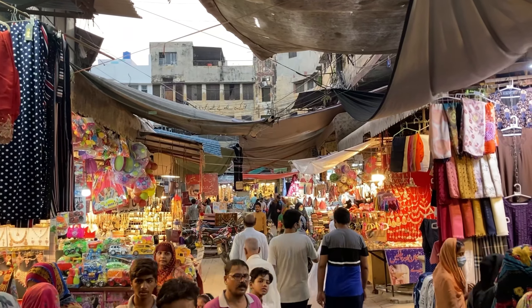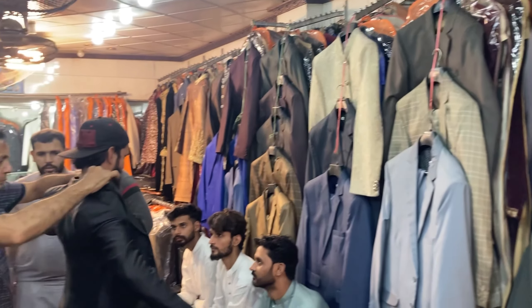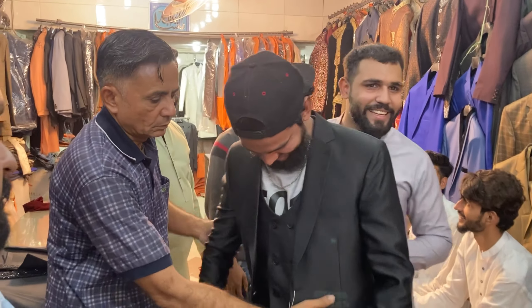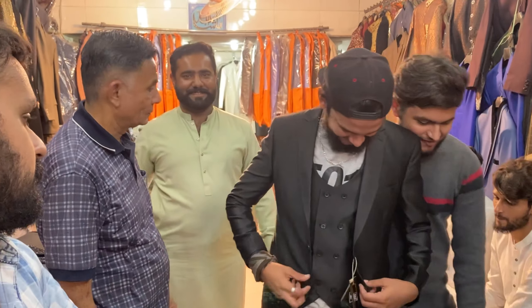I've mentioned all of this in my book Pakistan Traveler — it's the world's most comprehensive travel guidebook to Pakistan. It's available as an e-book or paperback and you can get your copy today by clicking the link in the video description below. Back in the main bazaar, this guy was getting a suit fitted for his upcoming wedding, and the shop owner invited me to try on a pagri, or turban. Of course I did.